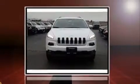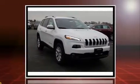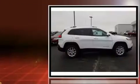Sensibility and practicality define the 2017 Jeep Cherokee. It features four-wheel drive capabilities, a durable automatic transmission, and a 3.2-liter six-cylinder engine.